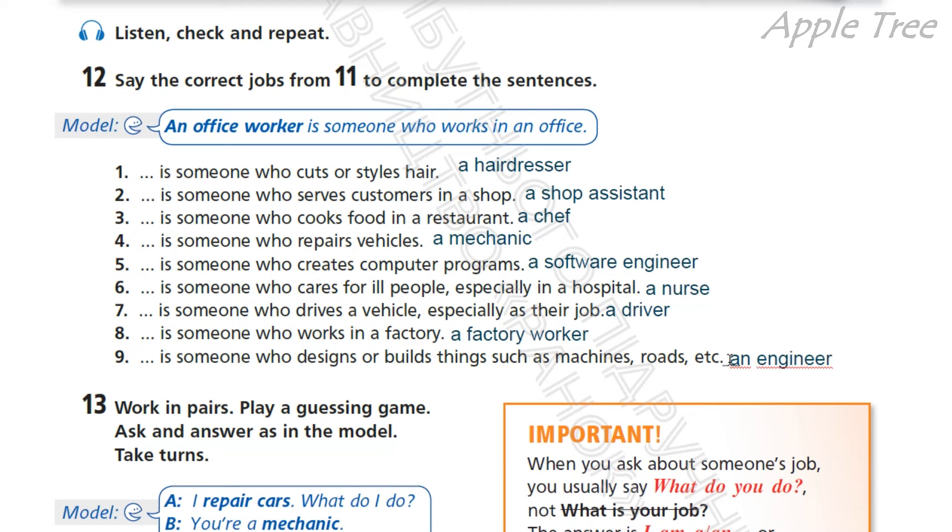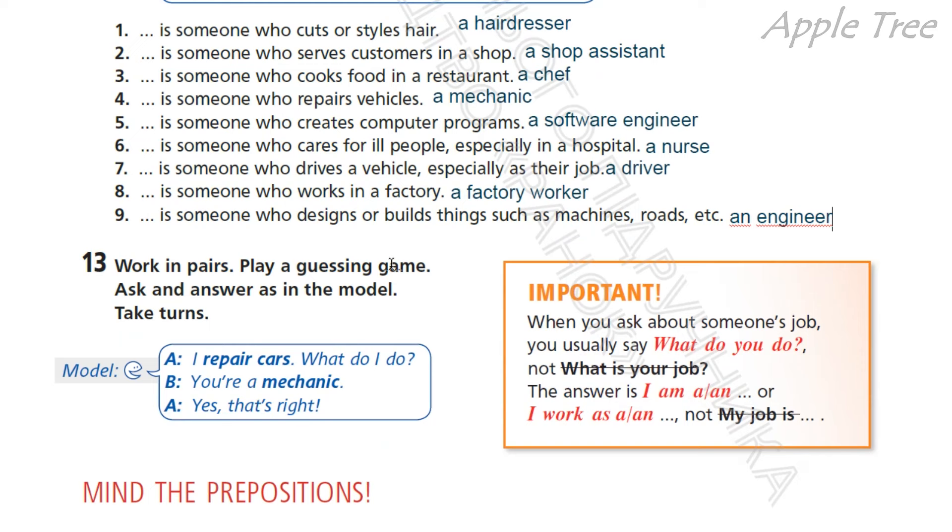Okay, well done. So working in pairs — попрацюєте в парах? Play a guessing game. Порайте у гру на здогадку. Take turns and answer as in the model. For example: I repair cars. What do I do? Я лагоджу машини. Що я роблю? You are a mechanic. Ти механік. Yes, that's right.